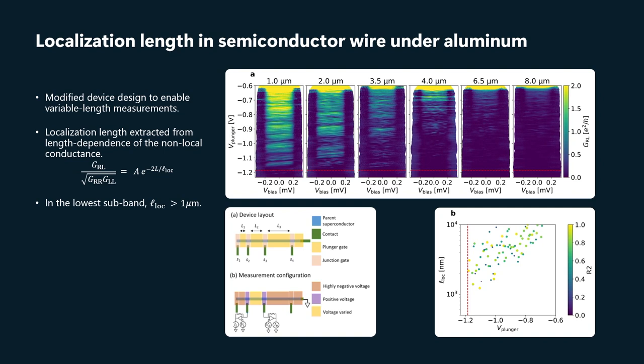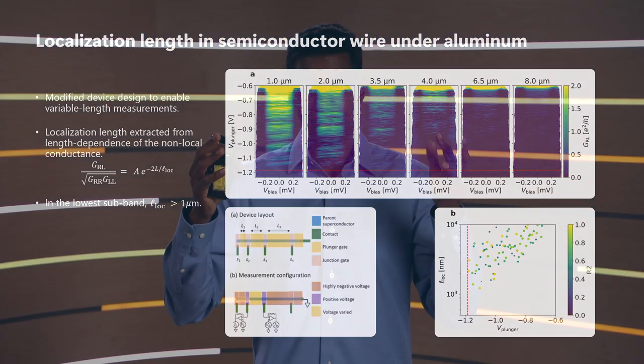And you can see there's significant transconductance across the device at one micron and really even going all the way up to eight-micron-long wires. That is an indication of just how clean these devices are and the fact that we have gotten to a limit in which the density of charge defects is rather low.